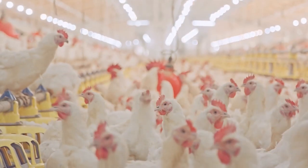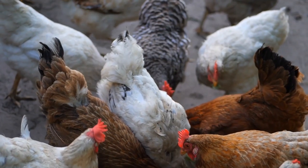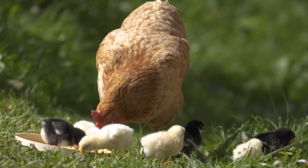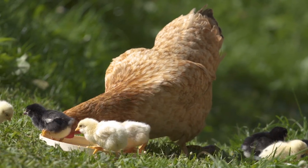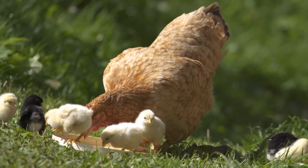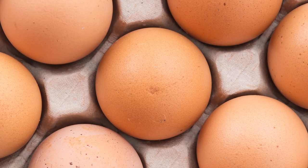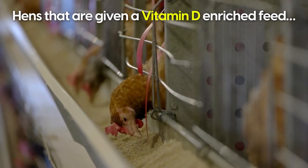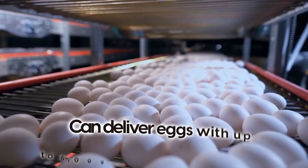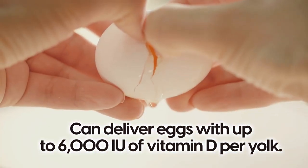After four weeks, they found that the hens that roamed free in the sunlight delivered eggs with vitamin D levels that were four times higher than those who stayed indoors. Additionally, hens that are given a vitamin D-enriched feed can deliver eggs with up to 6,000 IU of vitamin D per yolk.